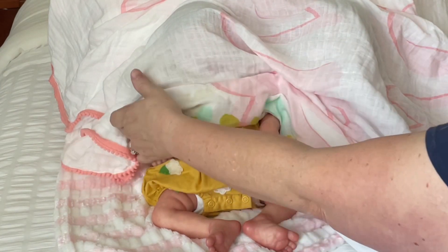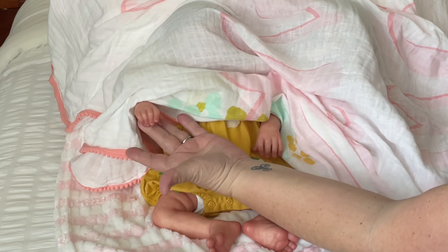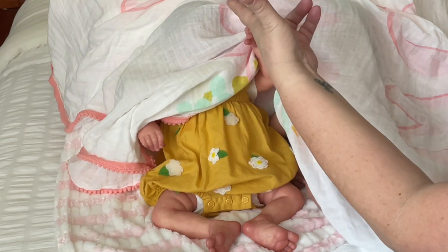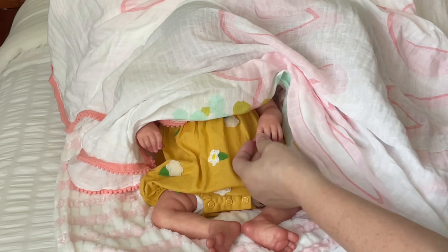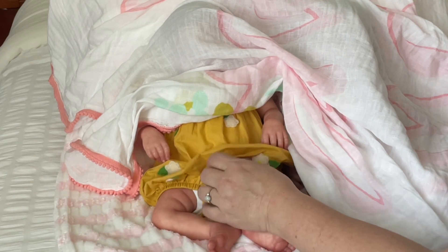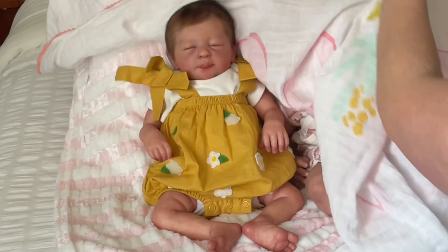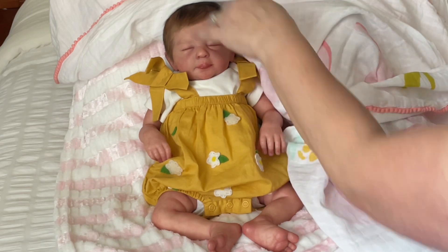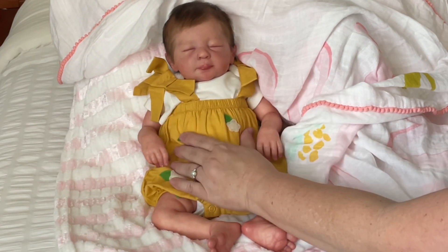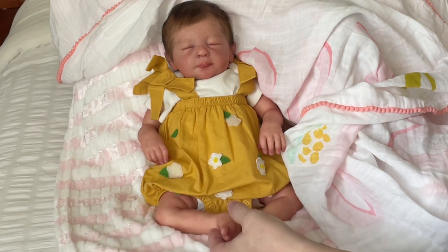Very distinct hands. She has been painted so well. Does anyone know who this is? One, two, three - oh my gosh, it's Ruthie! Oh my goodness, she's so pretty.